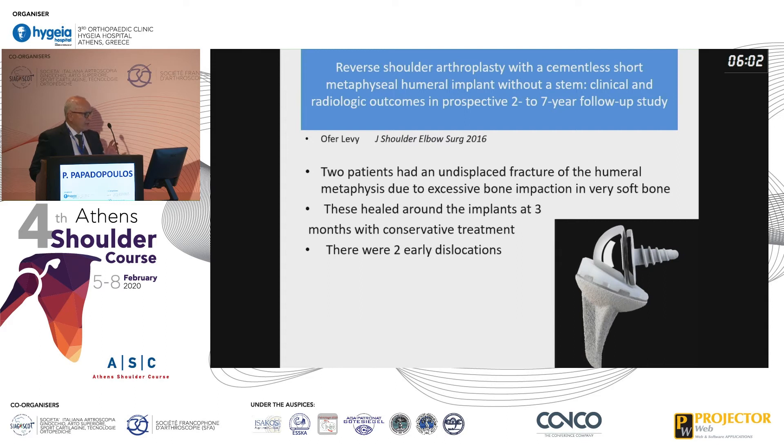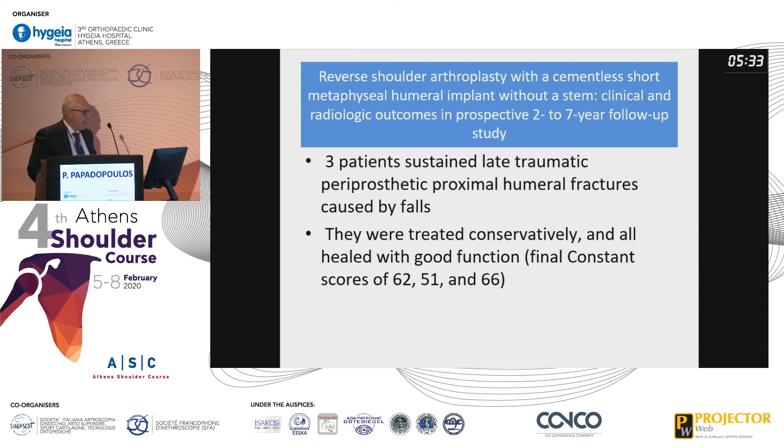A recent paper from Offer-Levy, which includes a mini stem regarding cementless short metaphyseal humeral implants, found two patients with undisplaced fractures of the humeral metaphysis due to excessive bone impaction in very soft bone. These healed around the implants within three months with conservative treatment. There were two early dislocations, and three patients sustained late traumatic periprosthetic proximal humeral fractures, which were treated conservatively and all healed with good function.